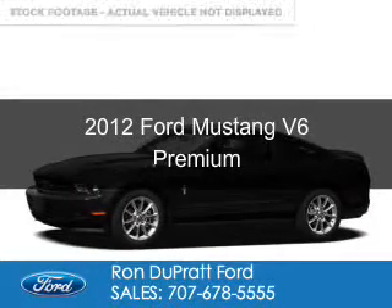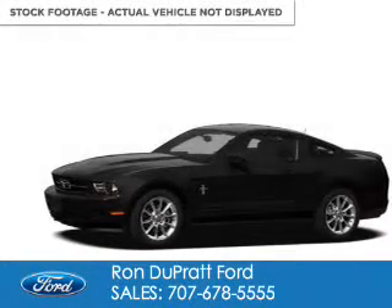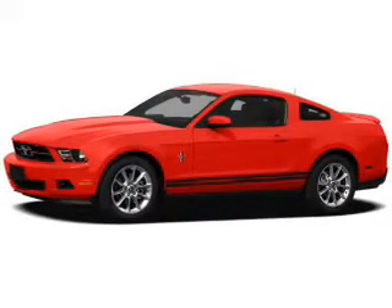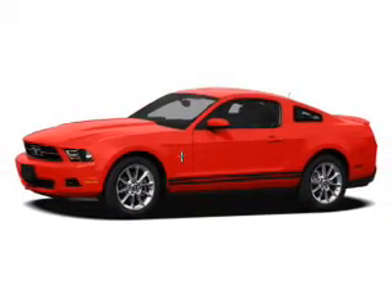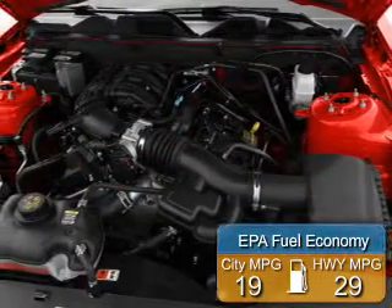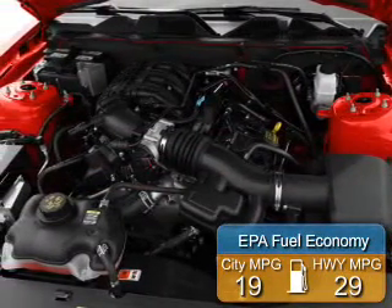This is a used 2012 Ford Mustang, powered by rear-wheel drive, a 3.7-liter 6-cylinder engine, and a 6-speed automatic transmission. Great fuel efficiency saves you money by requiring fewer trips to the gas station.